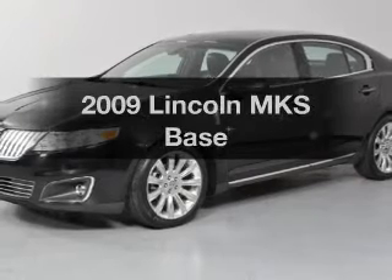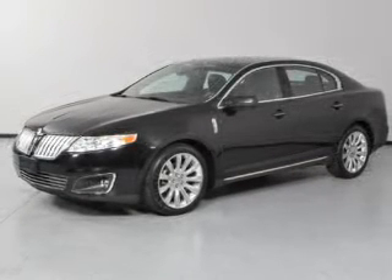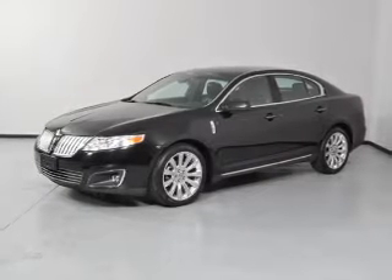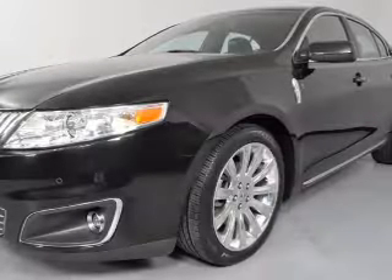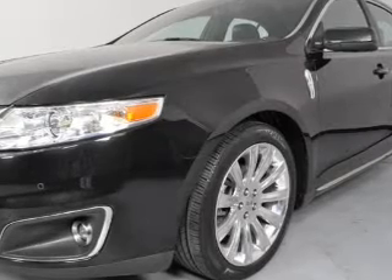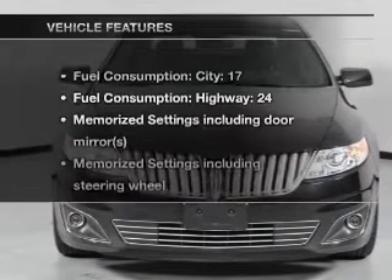Check out this 2009 Lincoln MKS — everything you need under one roof with this great vehicle. With a reliable six-cylinder engine connected to a smooth-shifting six-speed automatic transmission, savor your listening experience with the premium sound system. Brake safely with the anti-lock braking system, and memory settings are just one of the extras.